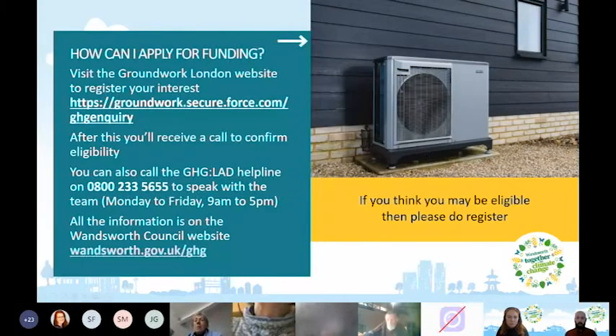To apply for funding, register on the Groundwork London website at groundwork.secure.force.com/ghginquiring. Groundwork is a charity handling the application process. After filling in the registration form, you'll receive a call from them to confirm eligibility. You can also call the GHG Local Authority Delivery helpline on 0800 2335655, open Monday to Friday, 9 to 5.